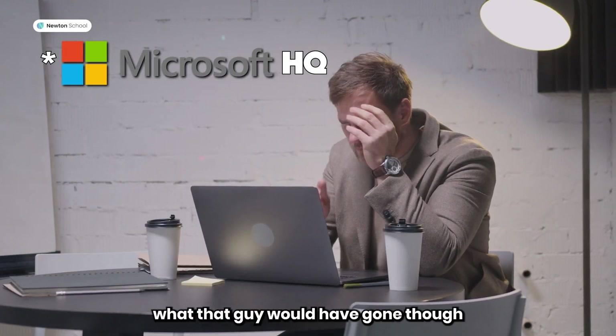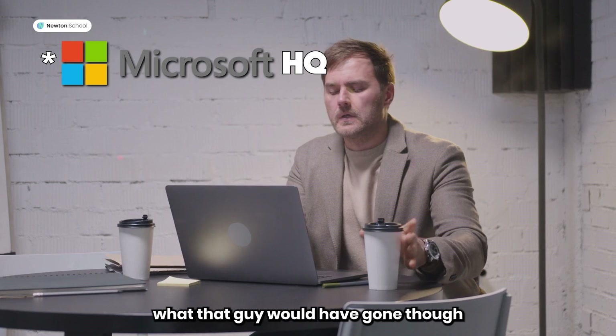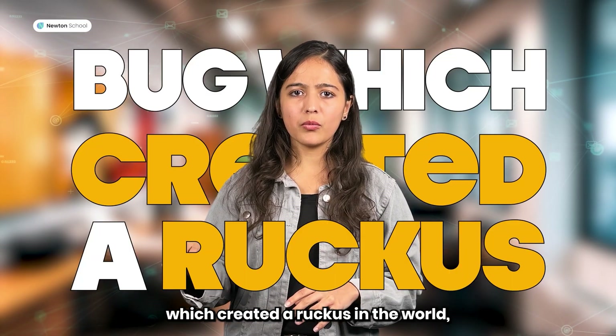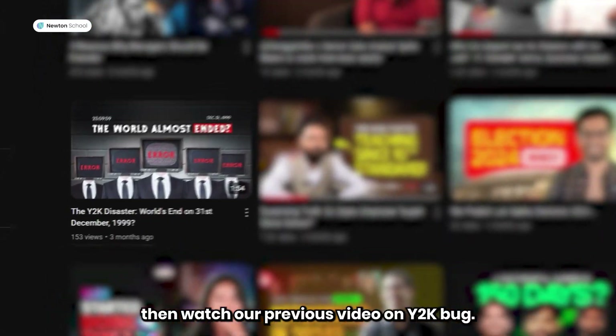Just think about what will happen to the people of the population. But if you want to know about one more such bug which created a ruckus in the world, then watch our previous video on the Y2K bug.